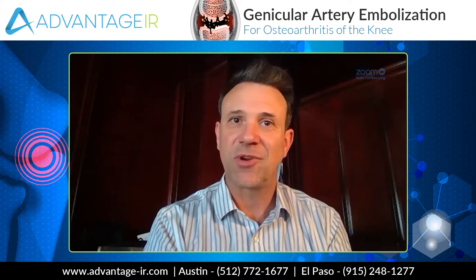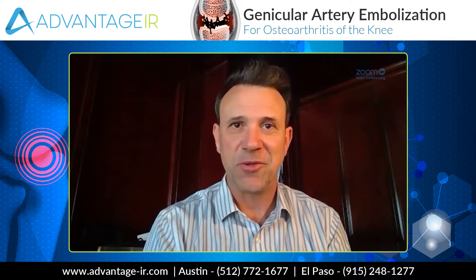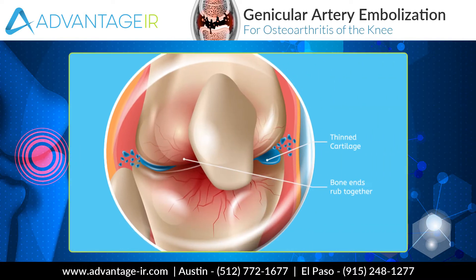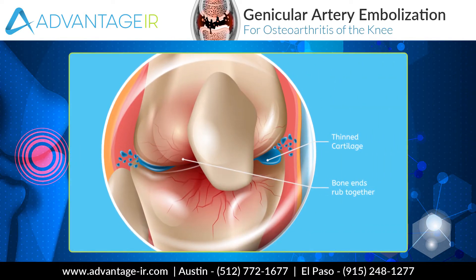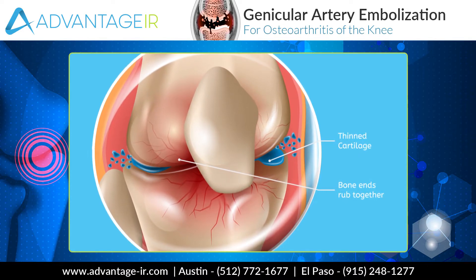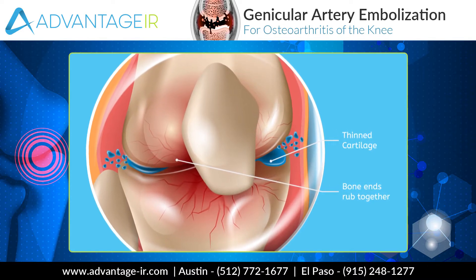When the synovium gets inflamed, it gets thick, it starts to secrete a lot more fluid, and it causes pain. How does it do that? Well, when the synovium is inflamed, it starts growing new blood vessels. That's called angiogenesis. And when new blood vessels grow in tissue, new pain nerves tend to grow as well. So you get a proliferation of blood vessels and a proliferation of pain nerves — and that means more pain.